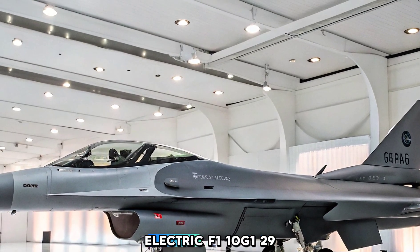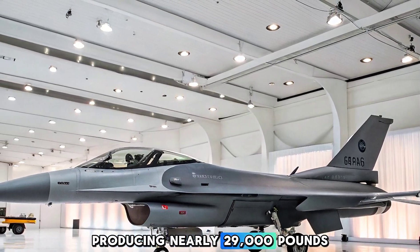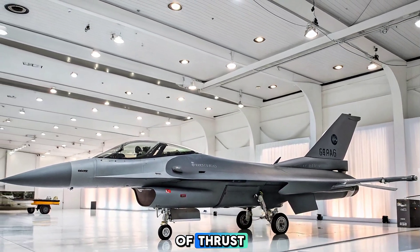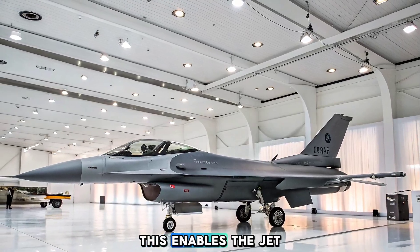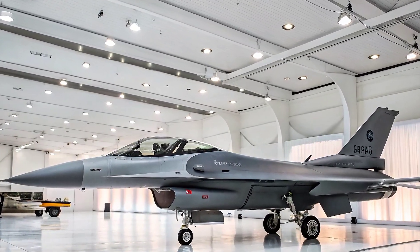The Block 70 is powered by the General Electric F110-G129 engine, producing nearly 29,000 pounds of thrust. This enables the jet to cruise at over Mach 2 and perform tight turns at high G-forces.